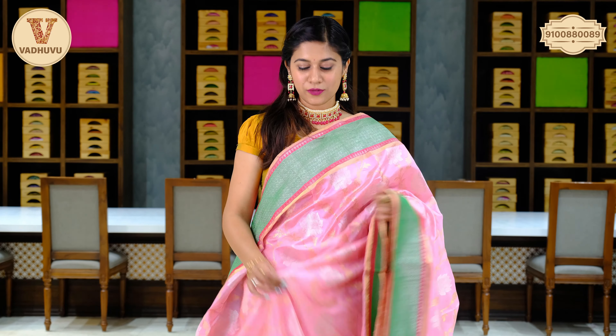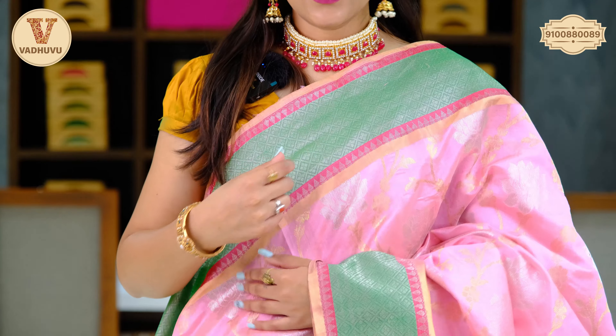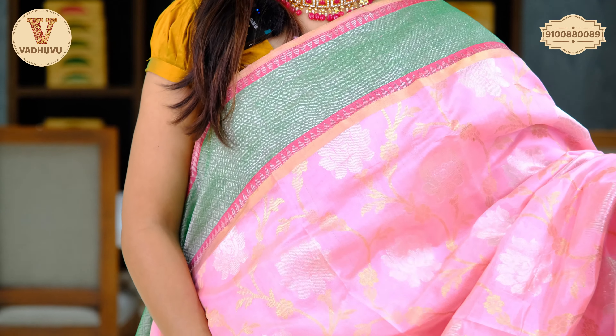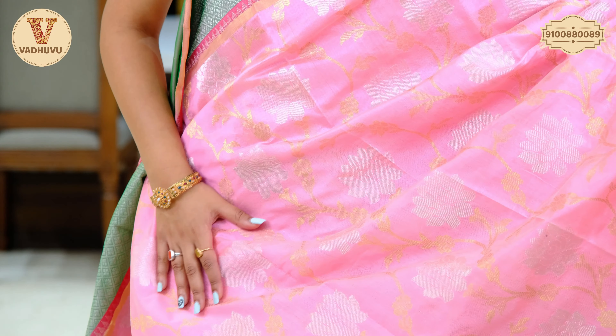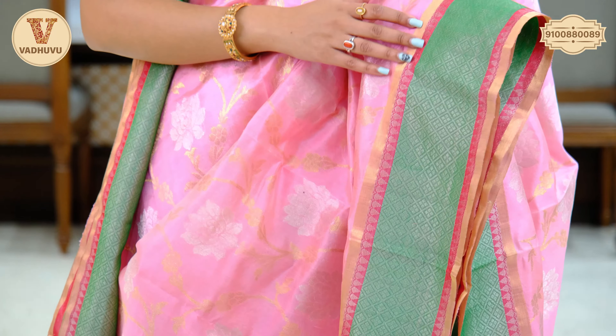Let's see the next saree — lovely light pink tone. Chanderi pattu sarees are lightweight, body-wrapping sarees with pure fabric. Talking about the border, in light green shade with zigzag patterns hand-woven in silver zari. Coming to the body, we have a beautiful floral pattern in golden and silver zari combination. Similar border on either side of the saree, up to 6 inches, in green shade.